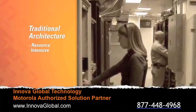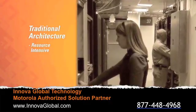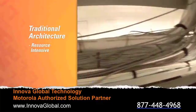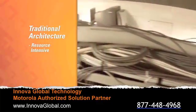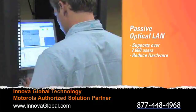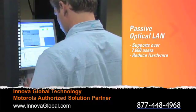For a traditional architecture to support 7,000 users, it would take multiple racks of equipment spread across a large campus environment and require highly skilled resources to manage and maintain them. Motorola's Passive Optical LAN is deployed within an existing data center and directly supports more than 7,000 users with a single efficient chassis.